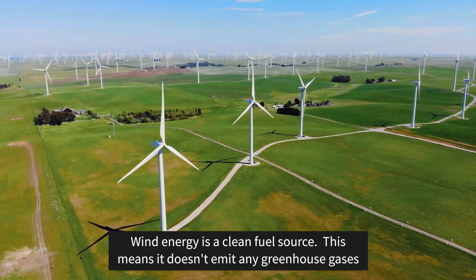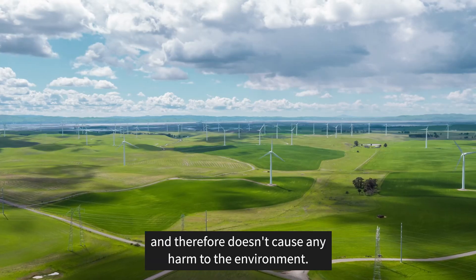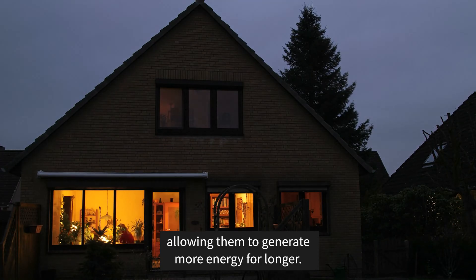Wind energy is a clean fuel source. This means it doesn't emit any greenhouse gases and therefore doesn't cause any harm to the environment. We develop coatings for wind turbines and this protects them, allowing them to generate more energy for longer.